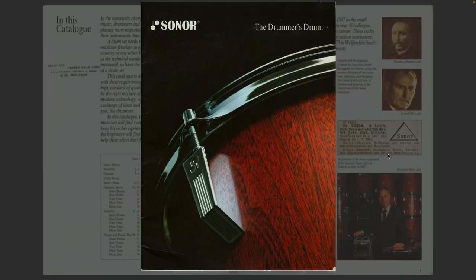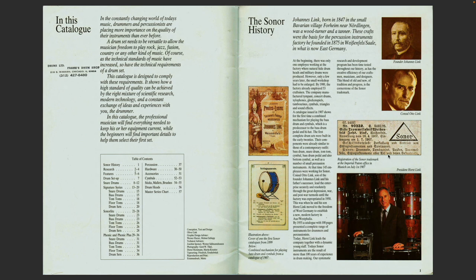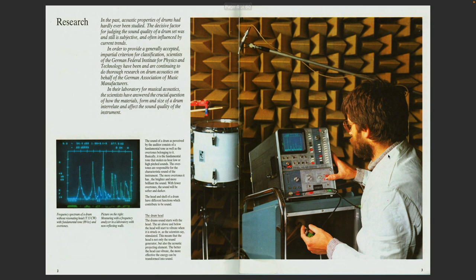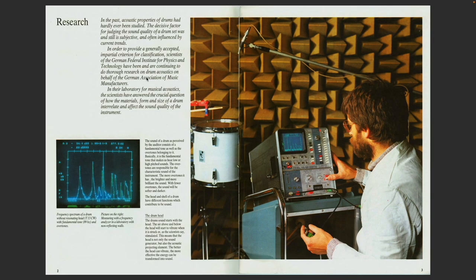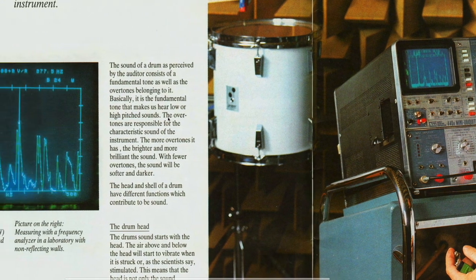It's interesting for a drum catalog because it not only discusses their product line, but it actually talks about the design of their product lines — specifically drum sounds, the acoustics, the properties, contributing factors, et cetera. It's the first time I had seen that. So in this section at the beginning titled 'Research,' buckle up.